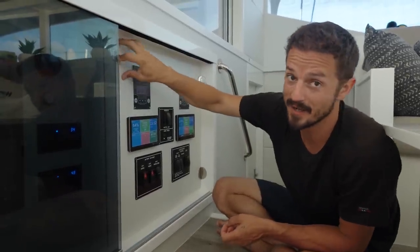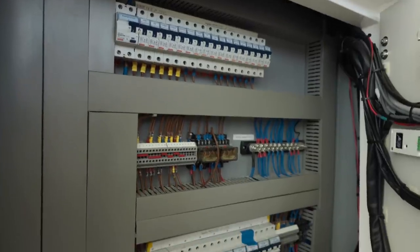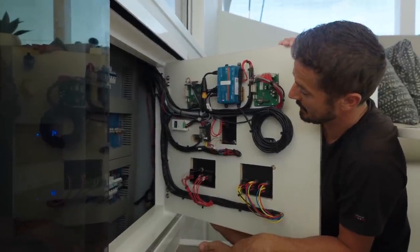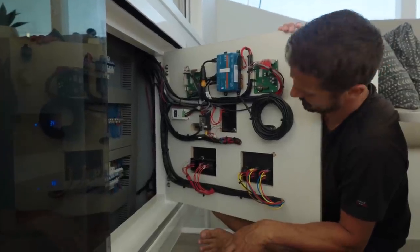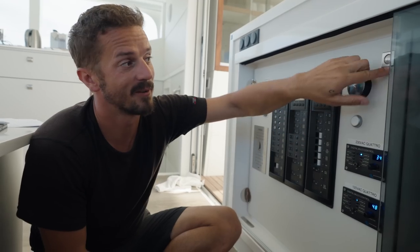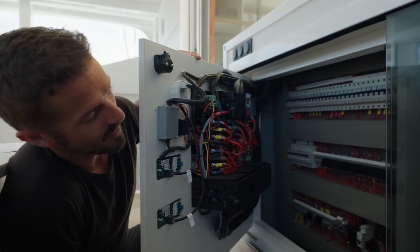The coolest part is behind the panels, where all the real breakers are. It's a really clean install — everything is well organized, well labeled, all in conduit, and really easy to trace if there's an issue or you've tripped a breaker. Behind this panel are all of the AC breakers, and behind the starboard panel is where all the DC circuit breakers are — quite a few of them.